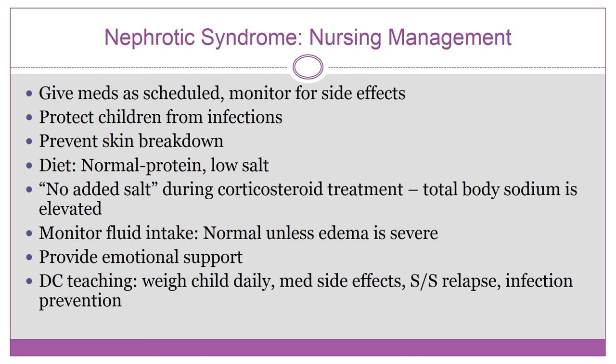For nursing management of nephrotic syndrome, a major priority is monitoring for steroid side effects and ensuring steroids are tapered — never abruptly stopped. If the child is receiving albumin, monitor for fluid volume overload. Also monitor for hypovolemic shock, so know those signs and symptoms in children.